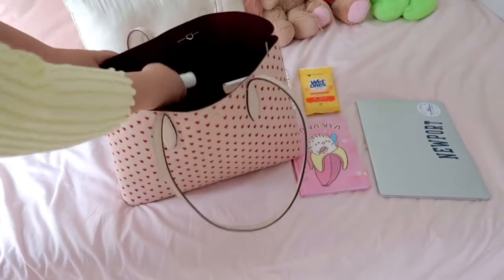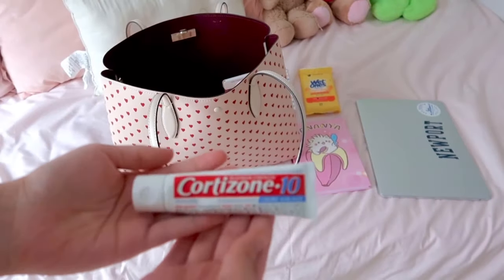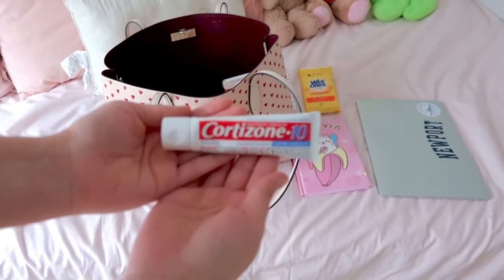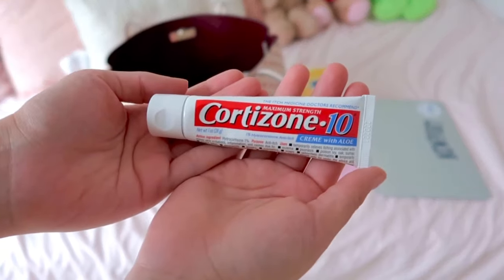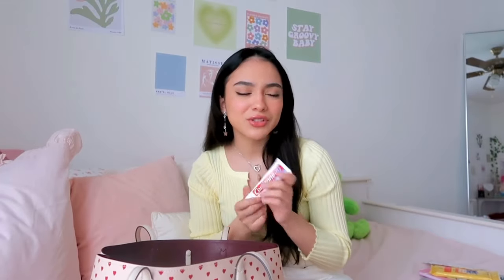The next thing in my bag is this cortisone cream. I carry this because my boyfriend has dogs — whenever I see him I start to get a little itchy because he pets his dogs and I'm allergic. So I carry this whenever I get a rash; it works amazingly and has aloe in it, so I definitely recommend it.